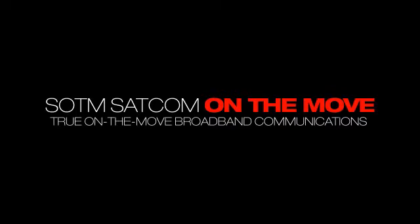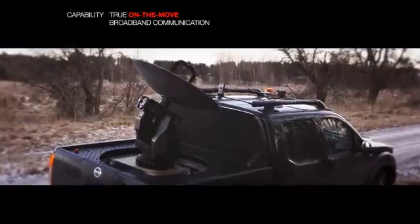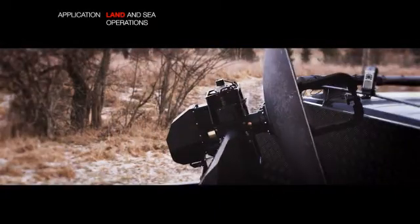The Saab Swedish SATCOM-on-the-move terminal is a high-performance broadband communication solution for land and sea applications.